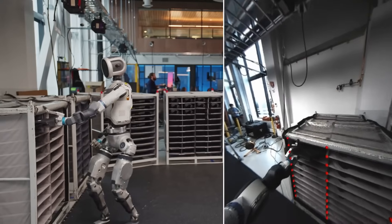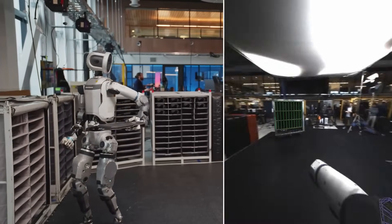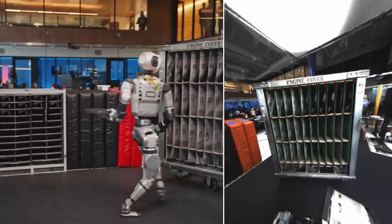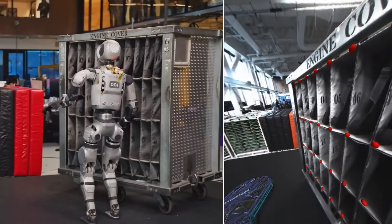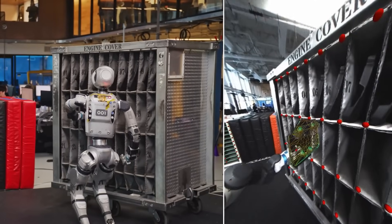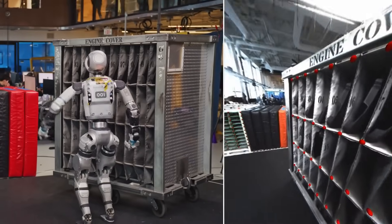Boston Dynamics is no longer just focused on the robot's limbs and movements. They're building a robot brain that can handle complexity, unpredictability, and real-world messiness. Atlas now has an upgraded perception system that allows it to do what humans do intuitively — understand not just what objects are, but what they mean in a given context.